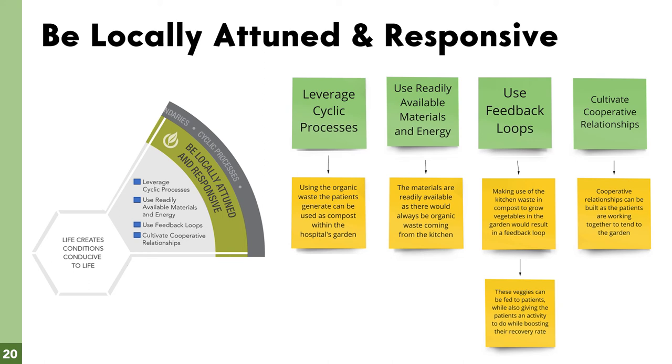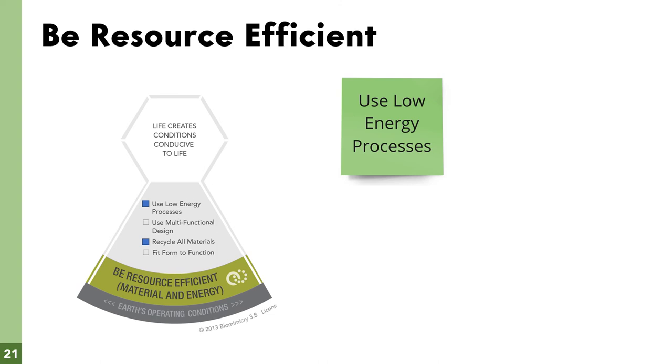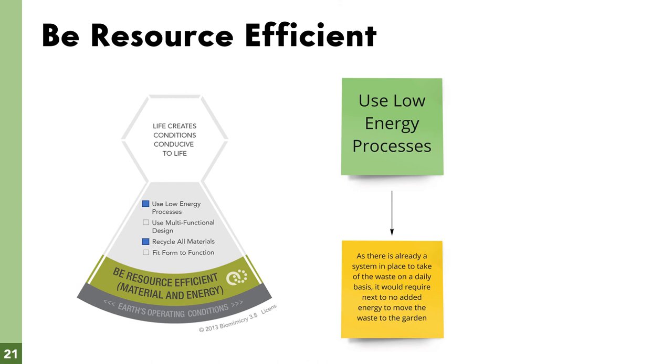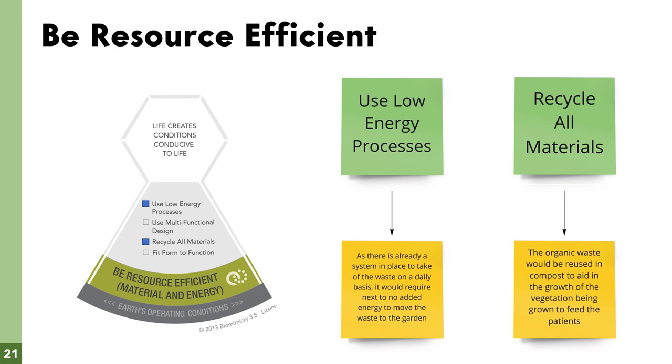Our last principle is be resource efficient. We ticked two boxes under this. The first is use low energy processes — there is already a system in place to collect organic waste daily, so it won't take much time to move the waste to the garden. The second is recycle all materials — organic waste generated by patients will be used as compost to grow vegetables, which are then used as food for the patients again.